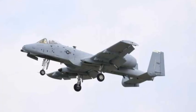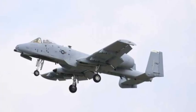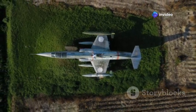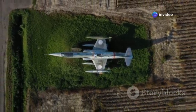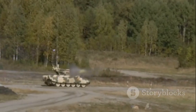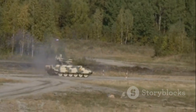Known affectionately as the Warthog, or simply the Hog, it was built for one purpose: to support ground forces. Providing them with the firepower they need when they need it most, by destroying enemy armor and fortifications, eliminating threats that stand in the way of allied advancement.